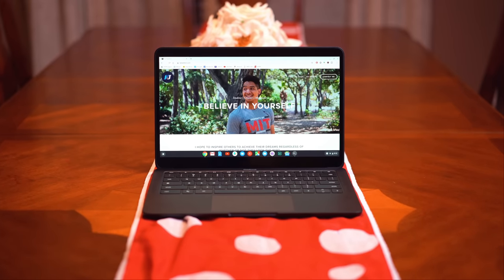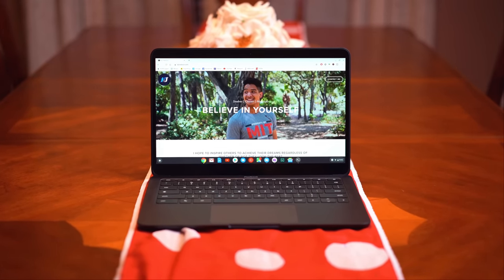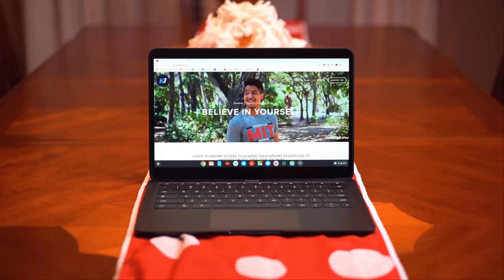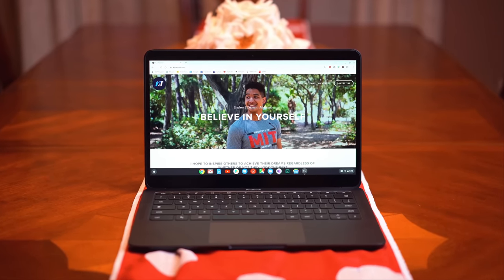No matter how powerful our phones get, there's still a place in our lives for a laptop with a physical keyboard to help us do the tasks we need to do on a daily basis, such as completing documents, catching up on emails, or doing an assignment.